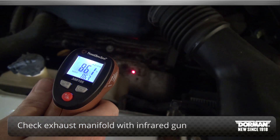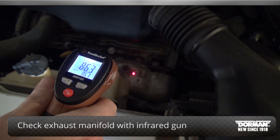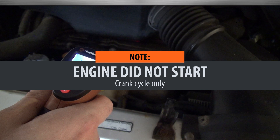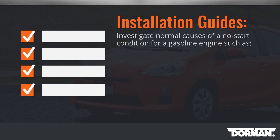To verify that the engine failed to start, you can check the temperature of the exhaust manifold with an infrared temperature gun. If the manifold is not hotter than its surrounding area, combustion did not occur and the engine was only in the crank cycle.